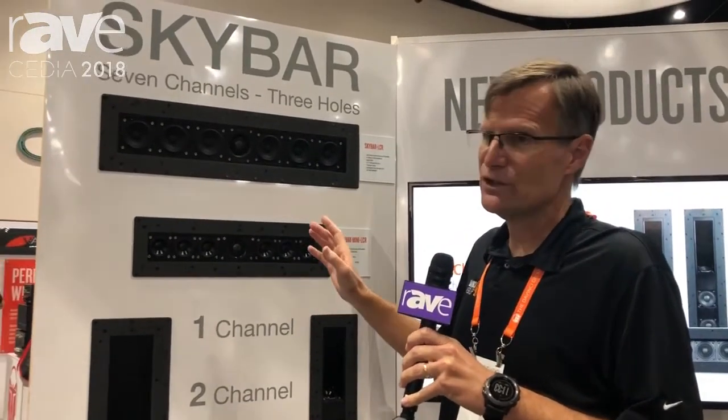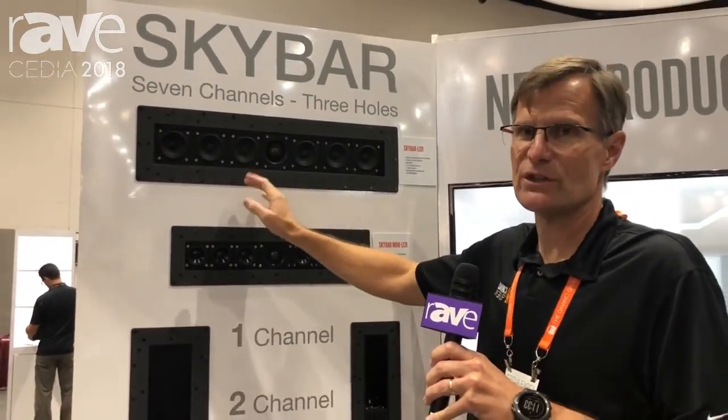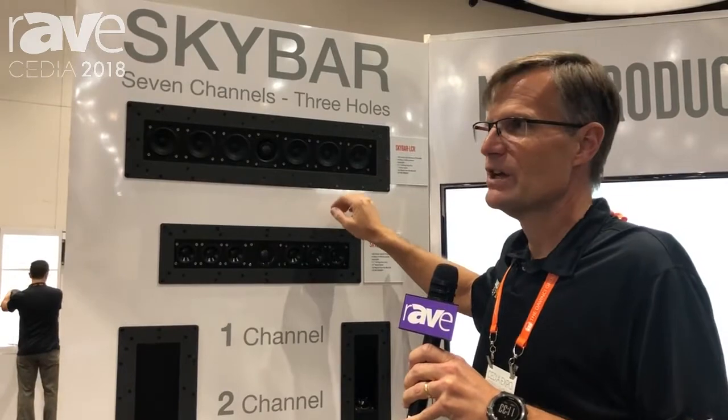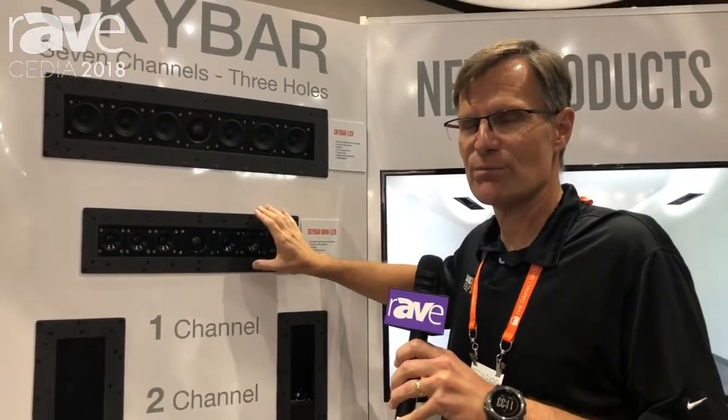Another really nice feature is both the LCR and the satellite have the ability to function not just as separate individual channels, but you can configure them so they can play as one channel in one speaker. The SkyBar is available as both the regular SkyBar and now the SkyBar Mini for even smaller configurations and more options.